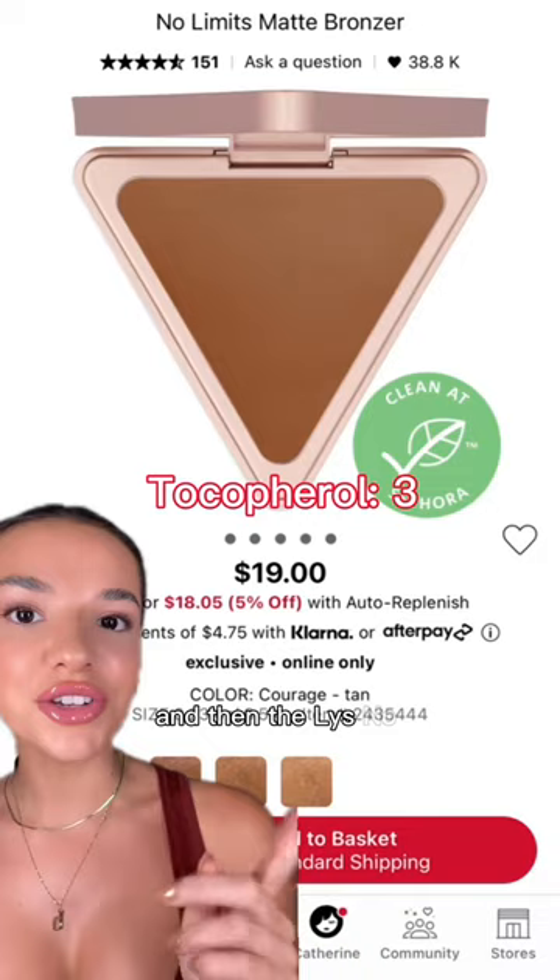And that is all of the acne safe powder bronzers on Sephora and Ulta. Let me know if you guys want to see blushes next.